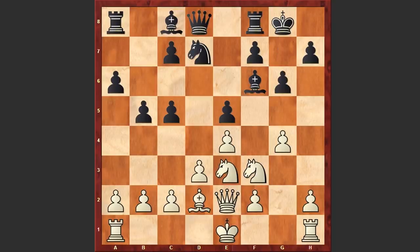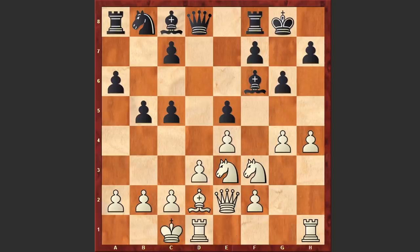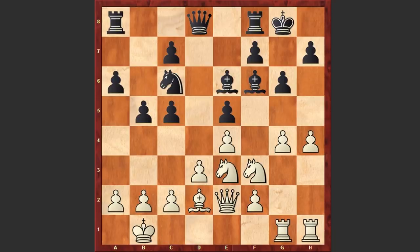Ne3, g6. This is not the best continuation because it makes Black's kingside somewhat vulnerable. It was better to play Nb8 and then bring the knight to d4, but in the game we see g6, h4 and only now Nb8. White castles queenside with opposite side castlings — very aggressive pawn chains and this is going to be a very sharp game. Nc6, Rg1, Be6, Kb1, Nb4, Bxb4, cxb4 and g5.